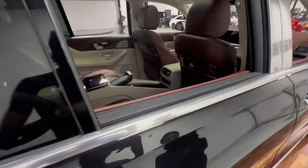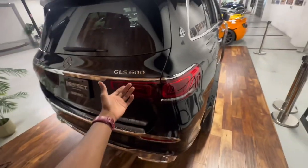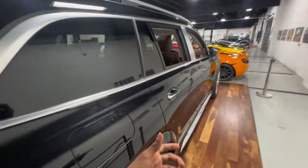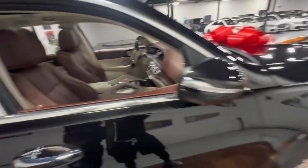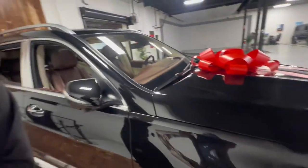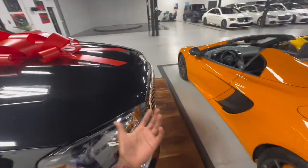That's the GLS 600 Maybach truck. So if y'all ever wanted that classy, comfortable pillow headrest type setup, this is the one that y'all get. I don't like the interior color they picked on it — they could have chosen a different color for the seats — but I would still get it.